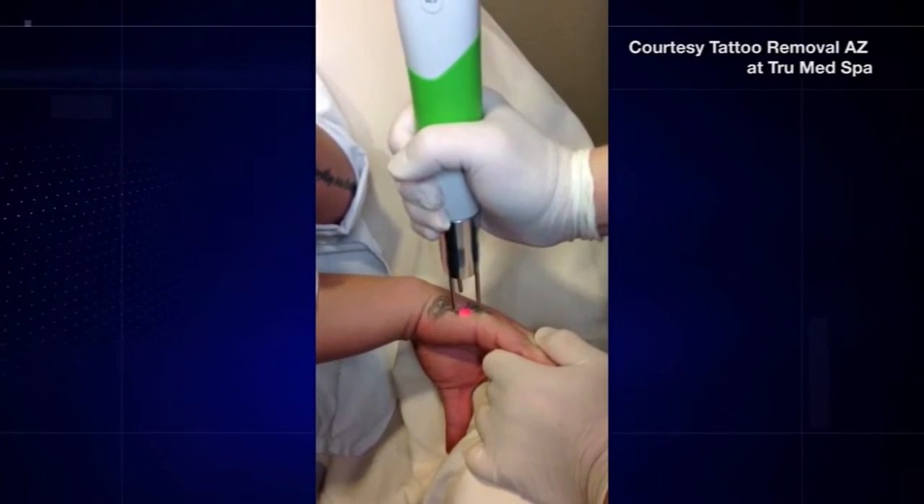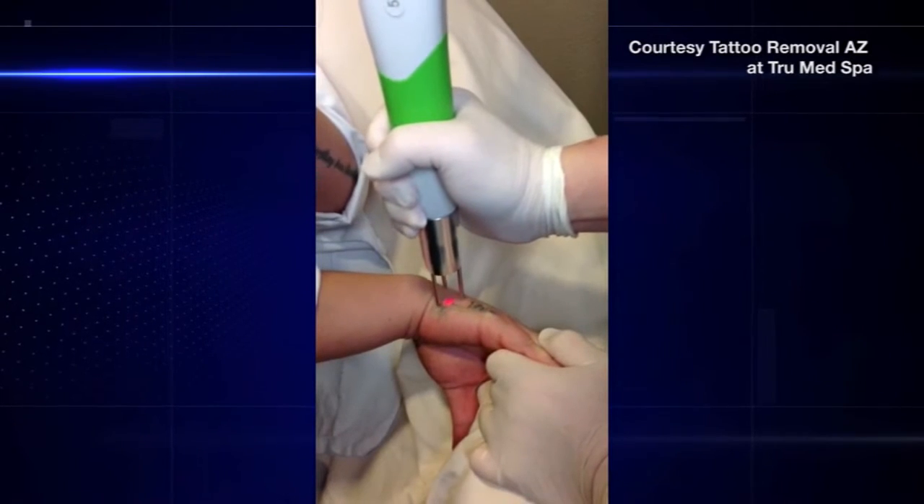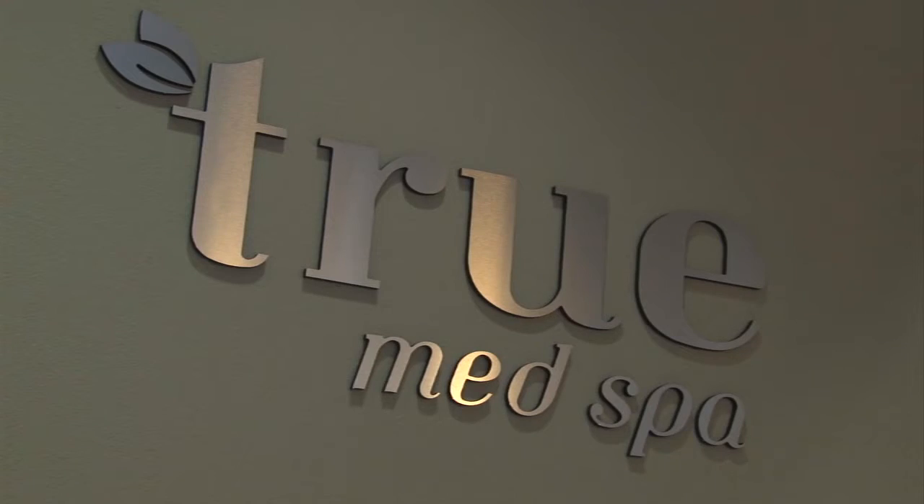He says the process is quick, between 30 seconds and 5 minutes depending on the size of the tattoo. But it sure doesn't tickle — it kind of feels like bacon grease being shot at you over and over again. Despite the pain, both businesses say they have more clients than ever.